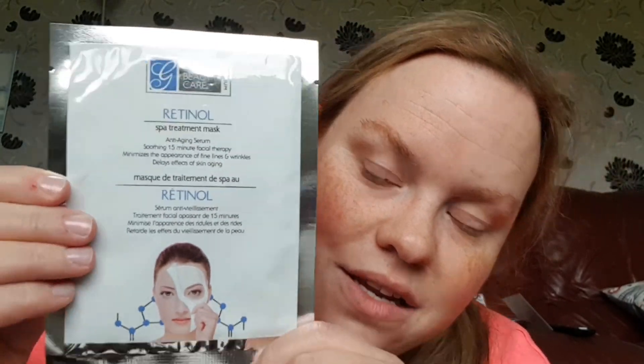Hi everyone, welcome back to my channel. It is Face Mask Friday, so tonight's video is a face mask review. I received this one in my box swap from the lovely Kimberly Annon — I'll leave a link in the description bar to Kimberly's channel. I've never tried this before.